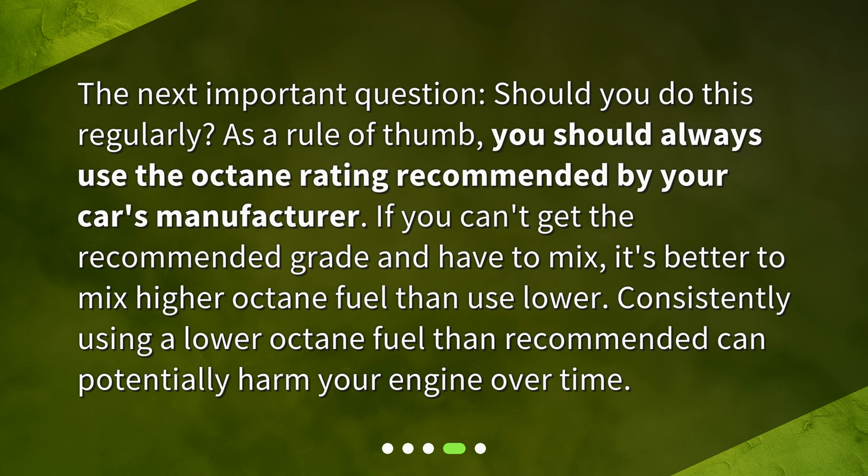Consistently using a lower octane fuel than recommended can potentially harm your engine over time.